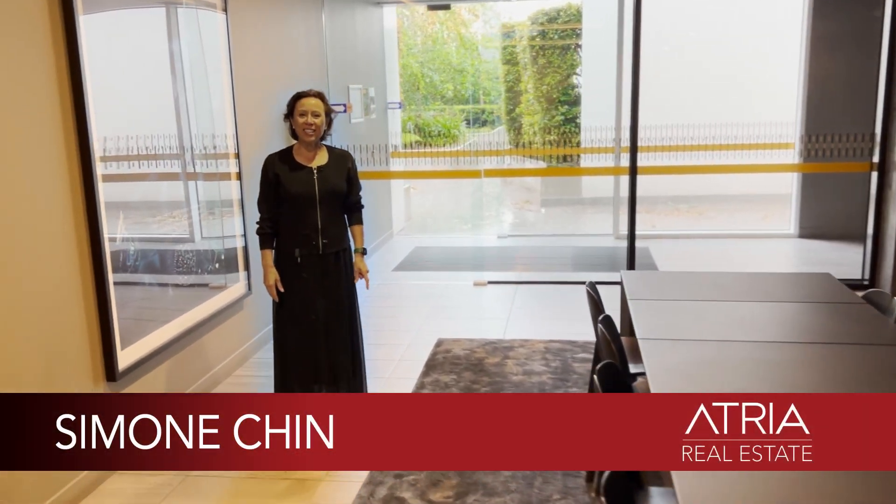Hello, my name is Simone Chin from Atria Real Estate, and welcome to 202 at 209 Bay Street, Brighton. One of the great amenities in this BPM building is the communal boardroom and the communal courtyard garden — fantastic for a glass of wine or to read a book in the sunshine. Let's have a look around.